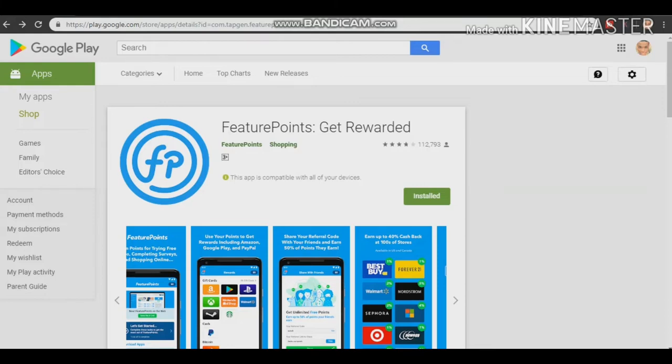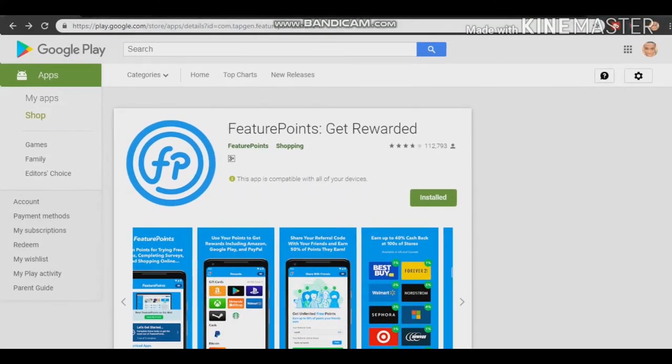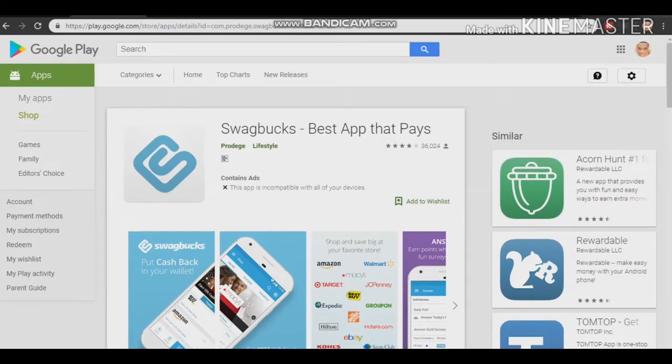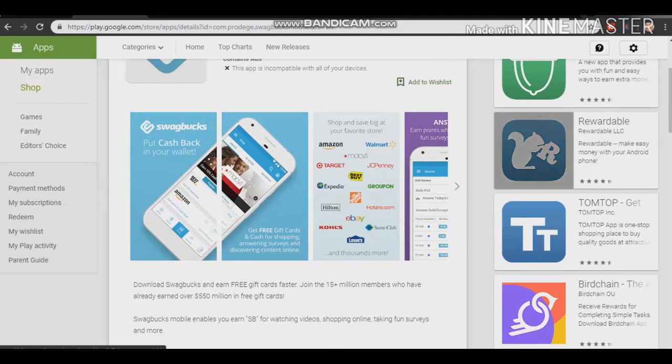The second app I will be showing you today is called Swagbucks. You can see it right here. Swagbucks is a really big app. You can earn money from this app just by watching movies and performing different kinds of services.